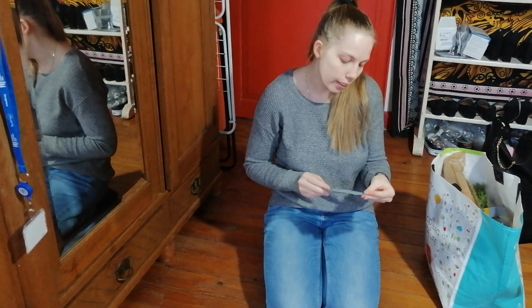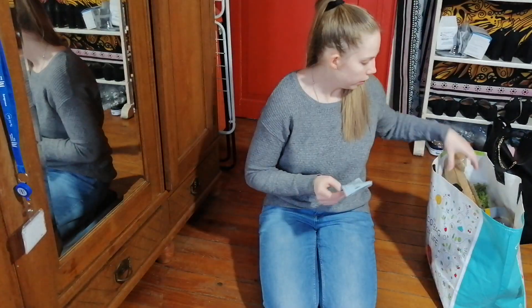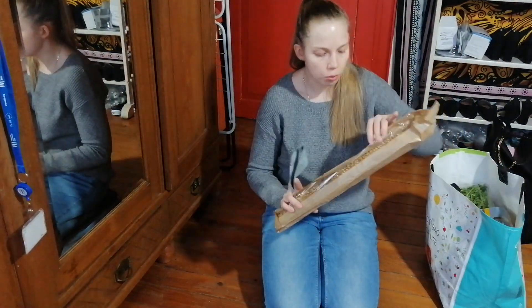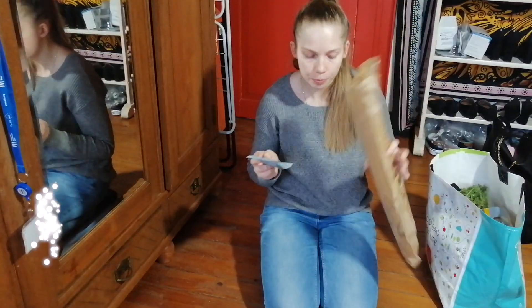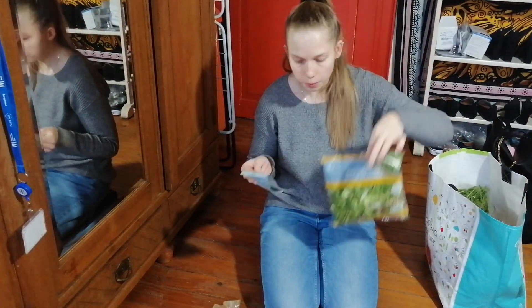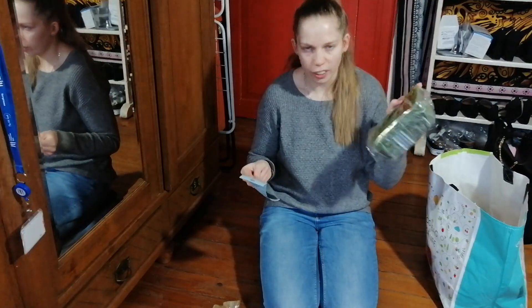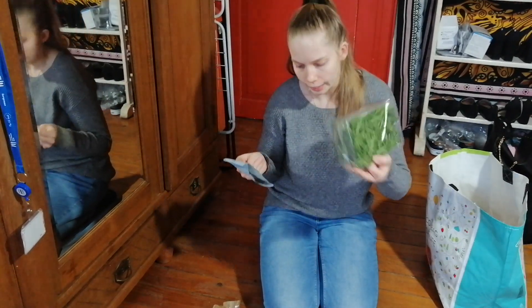Let's go through how much I spent this week on groceries. I have the bill here and we'll go one by one. I bought a two-grain cereal baguette which was €1.59. Then a salad that was €1.09, and a rucola — a different type of salad — that was on offer this time at €1.19.